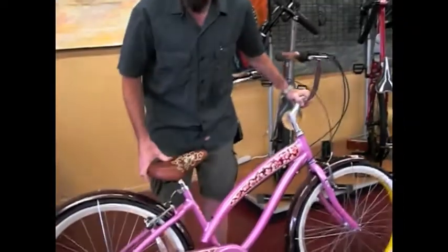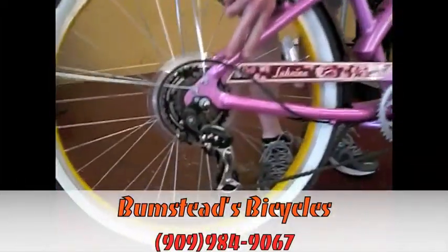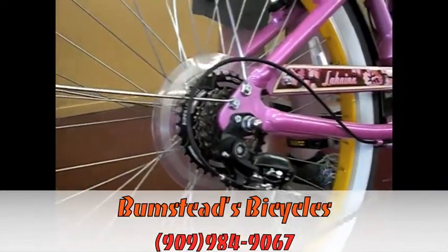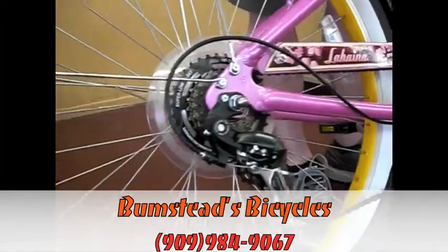What's different about this than most traditional cruisers is that it has seven gears in the rear. Traditionally, a cruiser will either be a single speed or an internal three speed. NERV chose on this bike to do an external seven speed rear derailleur.